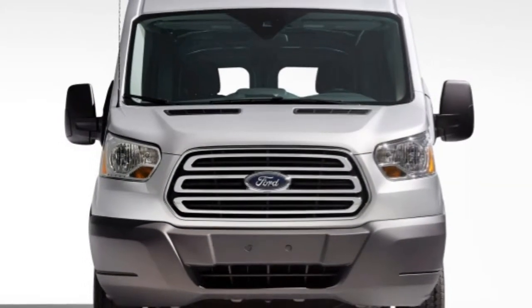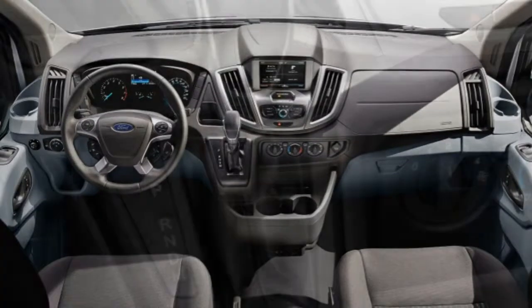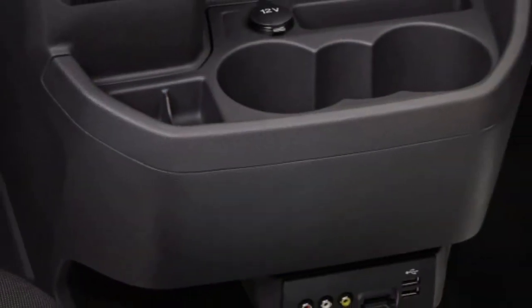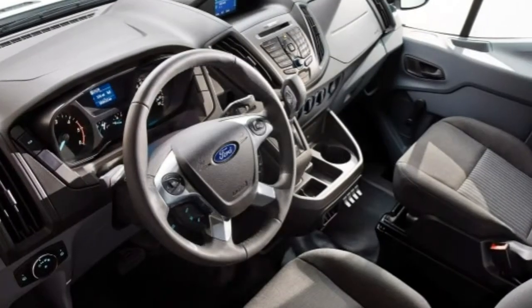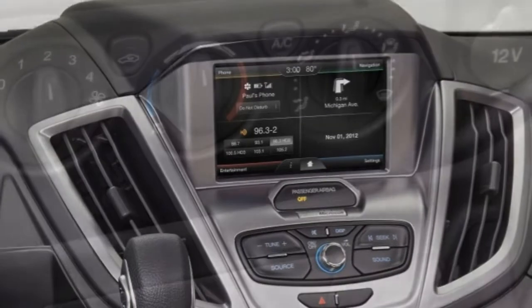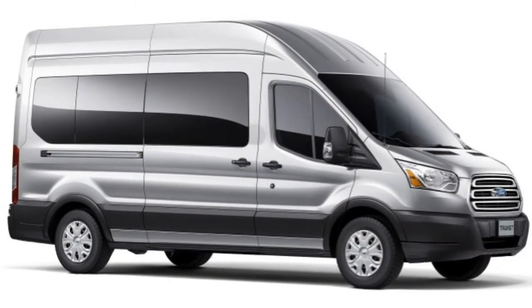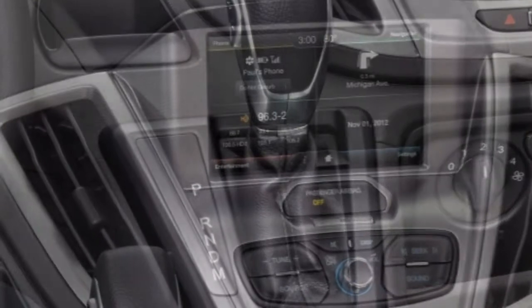The 2016 Ford Transit Wagon is offered in XL and XLT trims, broadly differentiated by standard convenience features. There are standard and long wheelbase models, as well as low, medium, or high roof body styles. An extended-length body can be had on a long wheelbase chassis. The base Transit Wagon is the 150, but there's also the heavy-duty Transit 350 with increased payload capacities. Passenger capacity ranges from 8 up to 15 depending on body style. Standard equipment on the XL trim includes 16-inch steel wheels, 60/40 split-hinge passenger-side doors on the low roof body style, a sliding passenger door on medium and high roof styles, a tilt-and-telescoping steering wheel, full power accessories, front air conditioning, and vinyl front seats.